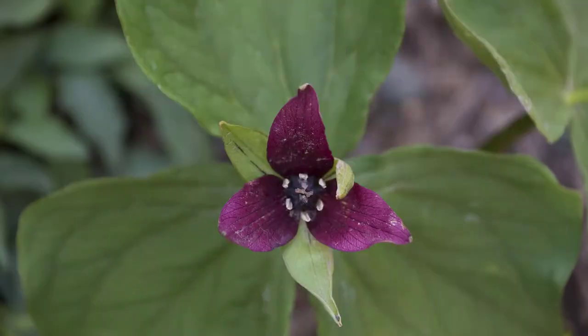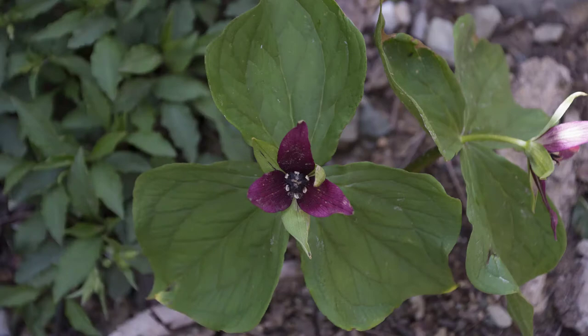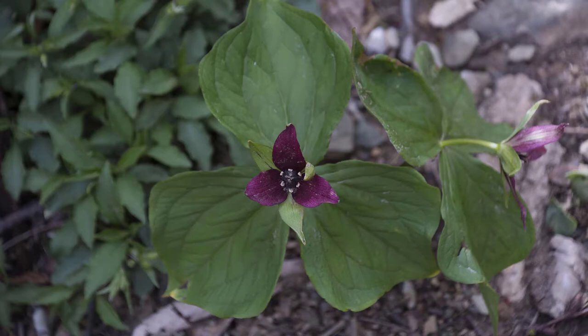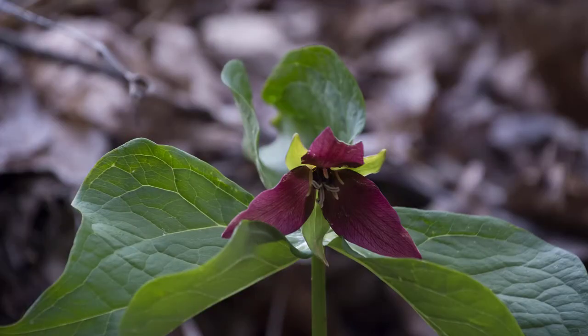We visited the falls in April and the red trillium was in bloom. The red trillium is one of the many beautiful wildflowers of North Carolina, so this was just a little added bonus to our trip.